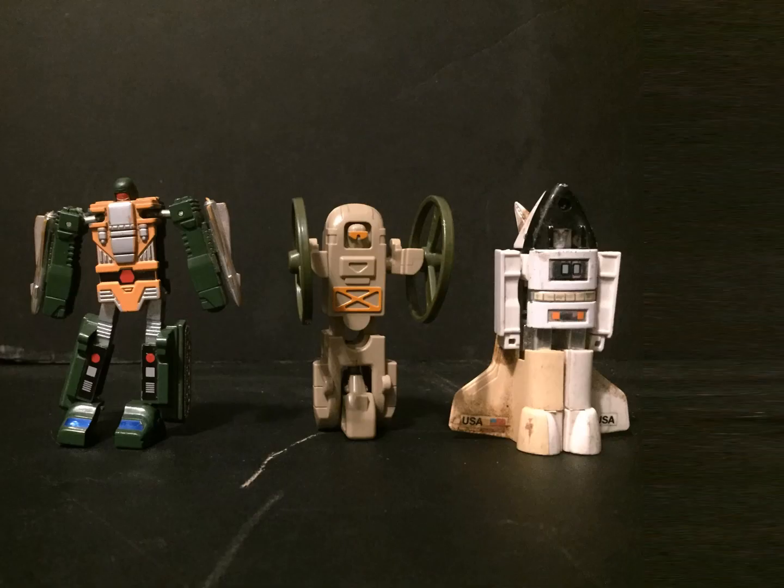Getting our Gobot trio into robot mode, we can see that Blaster is definitely the most dynamic of them, having ball joints in his arms. But considering these are toys from the 80s, that's probably not the best thing for him. Breeze is from Wendy's, so he's definitely not as articulated or complex as the other two, but he gets the job done pretty well. Interesting how Spacey looks kind of like a golem, also because Transformers is the one with the Jewish influence.